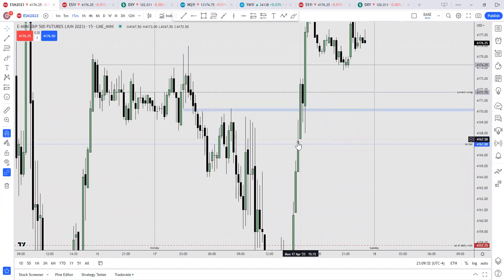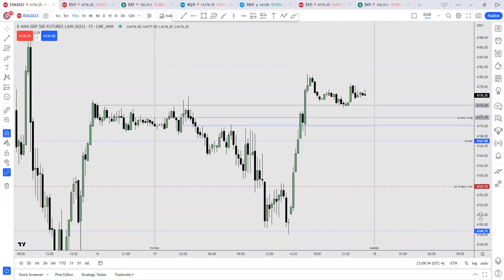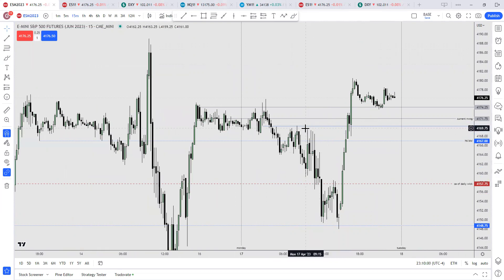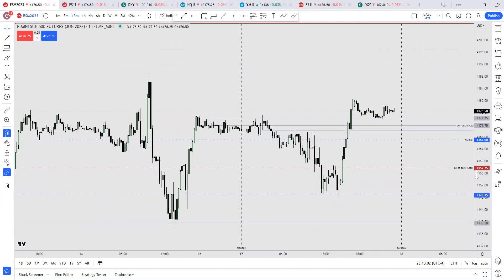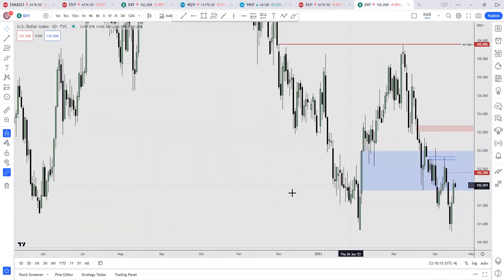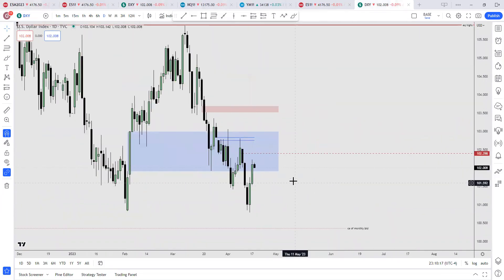We have a small volume imbalance right here that could be reached into. Now we have Monday's high and Monday's low. So if Tuesday takes out Monday's high first, then we're going to get a deeper retracement for the dollar.